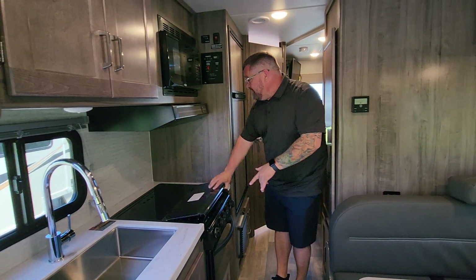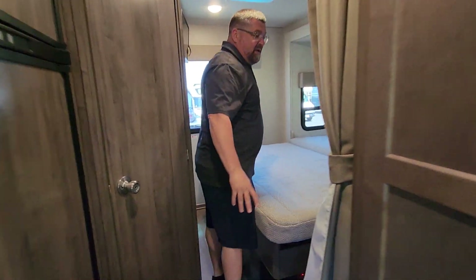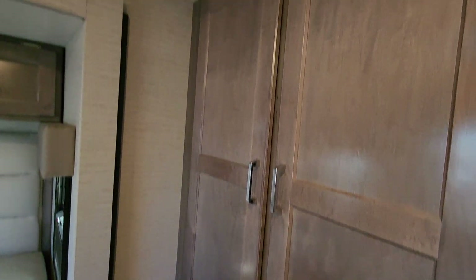There's a three burner cooktop, a refrigerator and freezer, and a large walk-around bed with more storage up on the side and up above.